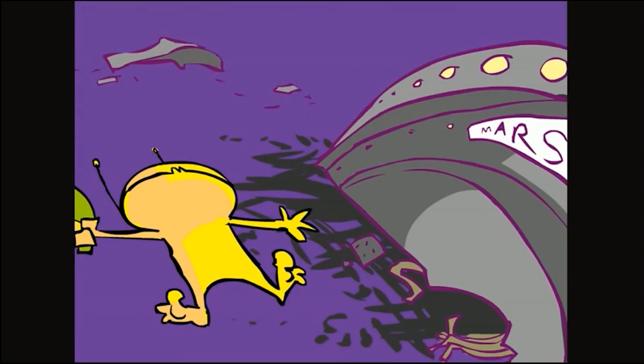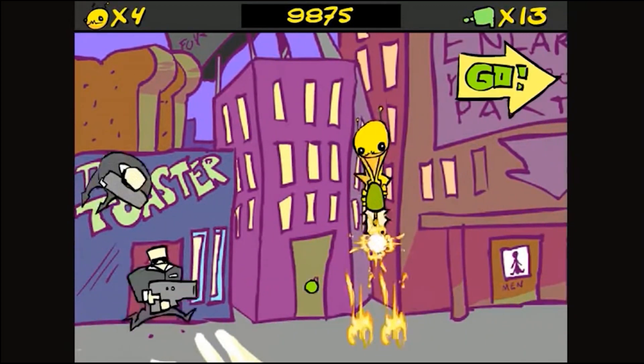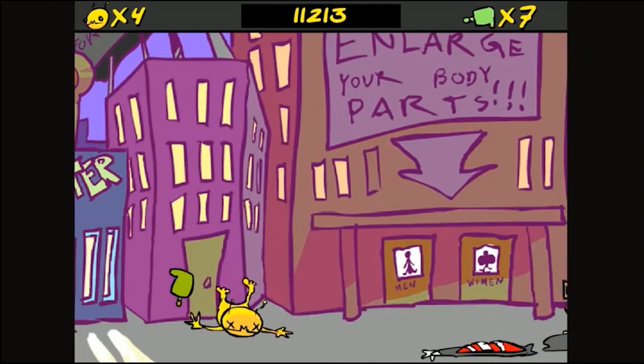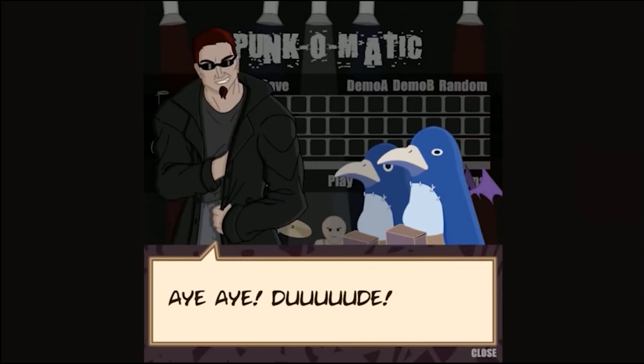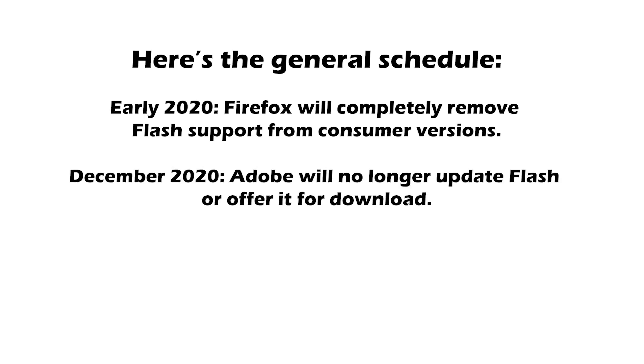Currently, most browsers allow you to access Flash content on a case-by-case basis by manually approving it. But even that option is going to disappear sometime next year. Exactly when that will happen depends on the browser you're using, as they've all announced different timeframes for removing Flash support. But if everything goes to plan, any Flash content left on the internet will be largely inaccessible by the end of 2020.